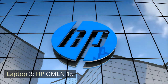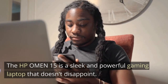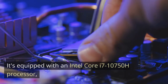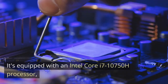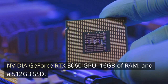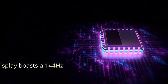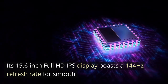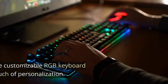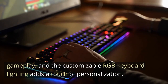Laptop 3: HP Omen 15. The HP Omen 15 is a sleek and powerful gaming laptop that doesn't disappoint. It's equipped with an Intel Core i7-10750H processor, NVIDIA GeForce RTX 3060 GPU, 16GB of RAM, and a 512GB SSD. Its 15.6-inch Full HD IPS display boasts a 144Hz refresh rate for smooth gameplay, and the customizable RGB keyboard lighting adds a touch of personalization.